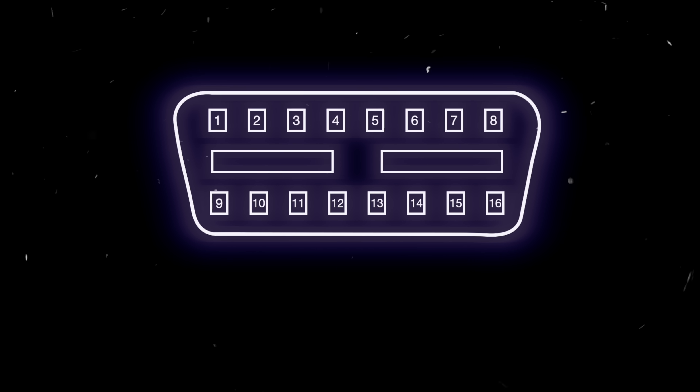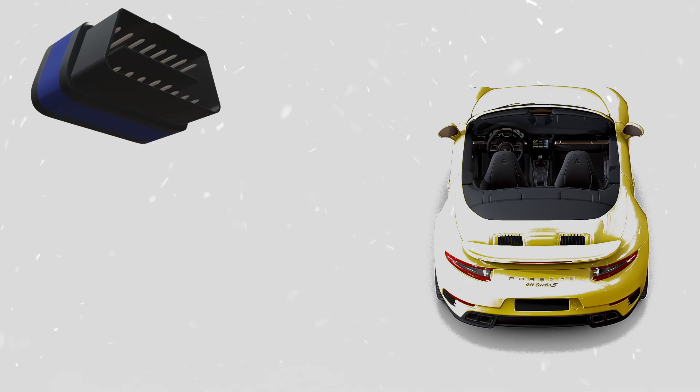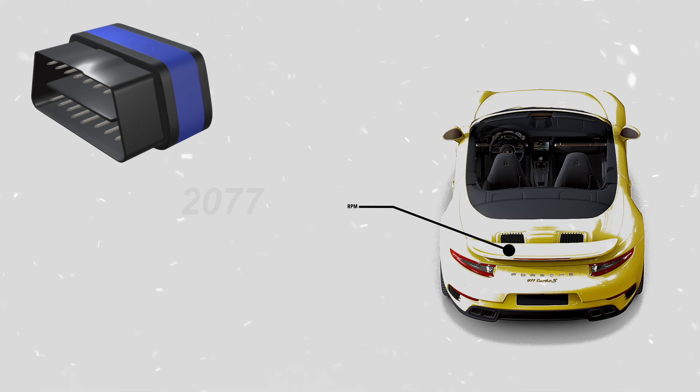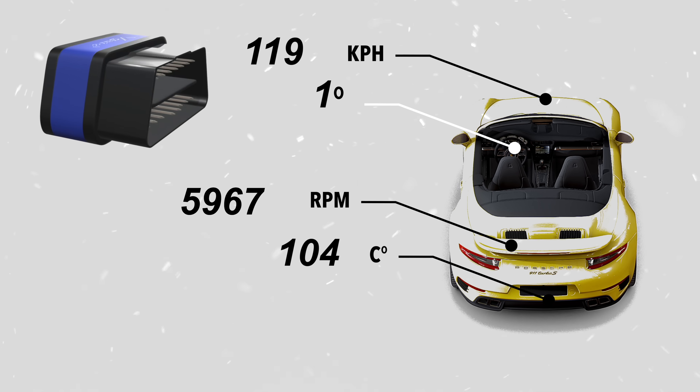It stands for Onboard Diagnostic, and it is a gateway into your vehicle's central nervous system, giving you access to real-time data on engine speed, vehicle speed, sensor data, steering angle, diagnostic codes, and the list goes on and on.